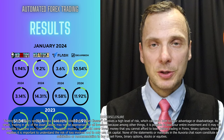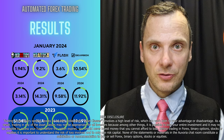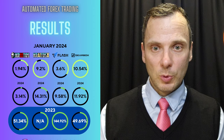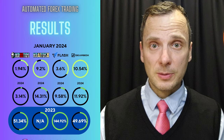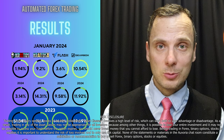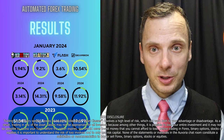Gearbox in January did about 10.5% profit. For last year, Gearbox did about 12% profit. And for last year, one of the public accounts I found did about 50% profit running only one pair — USD/CAD — which is the best performing pair with Gearbox, and it was running on swing settings. Try getting such results with only one pair running — this is pretty cool.